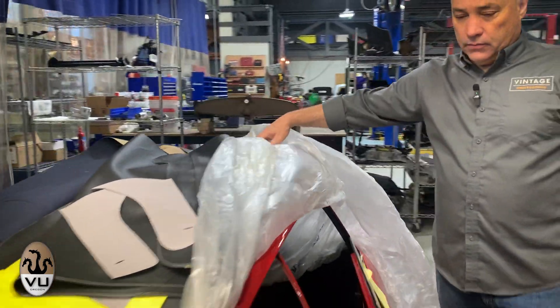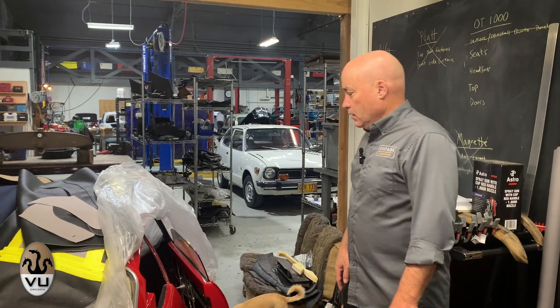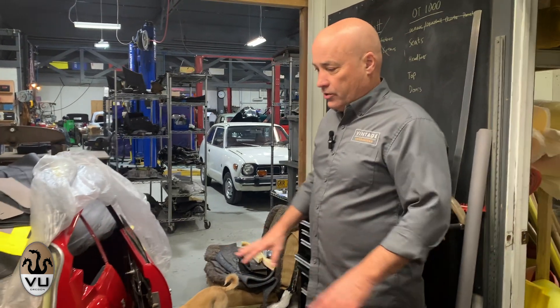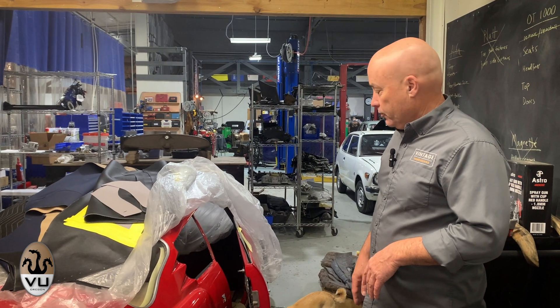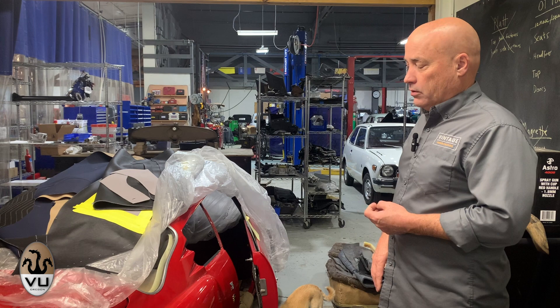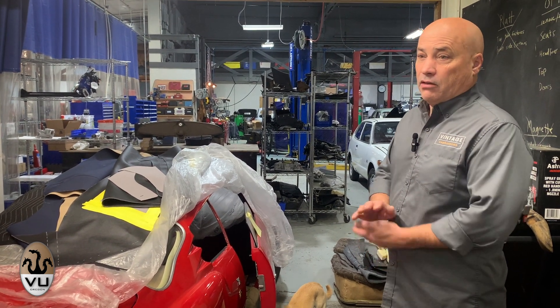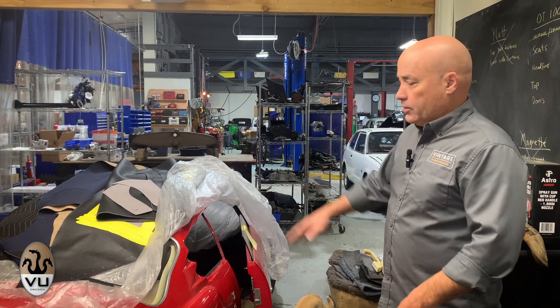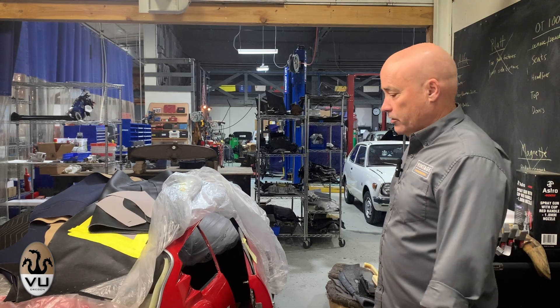This is an Obart Double Bubble and we're in the process of doing the interior. This is not our build — it's a friend of mine from California, and several people have worked on this car over many years of restoration. It needs an interior and it's missing a lot of its pieces. That's what Ernie is now working through — creating those pieces and doing the interior on this one.